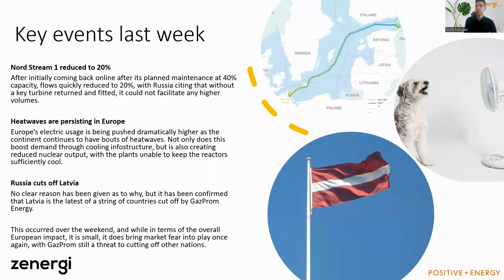Over the last week there have been three key events. First, as mentioned, Nord Stream 1 was reduced to 20% capacity following its return from maintenance — it originally came back at 40% and was then quickly reduced to 20%. The market clearly didn't expect that and prices shot up as a result. This has left Europe and Germany in a very tough spot forecasting this winter. At 20% flow levels it's going to be a very tight winter, and levels could still go lower, which has a big impact on prices.